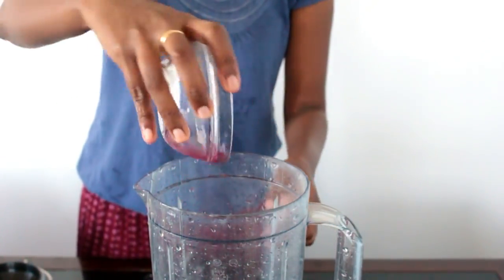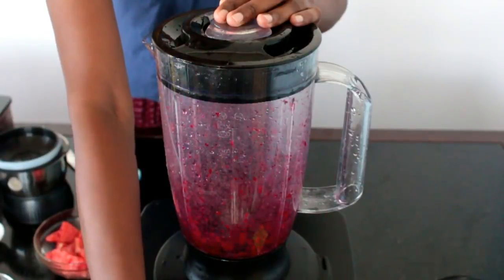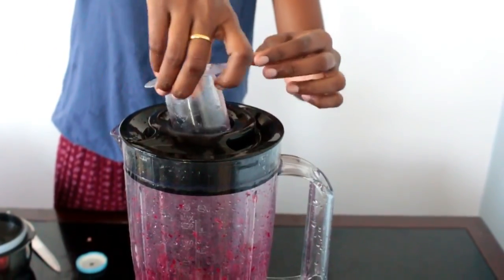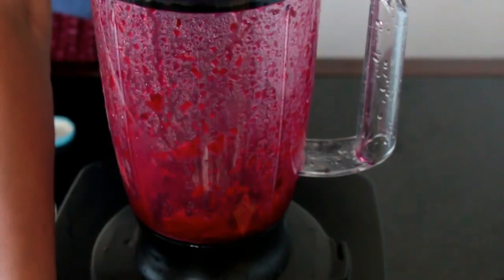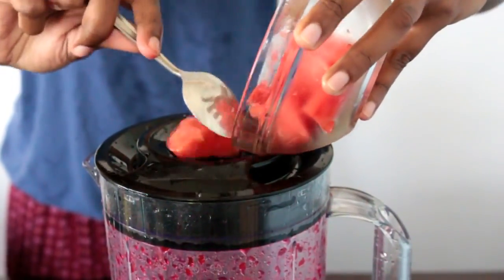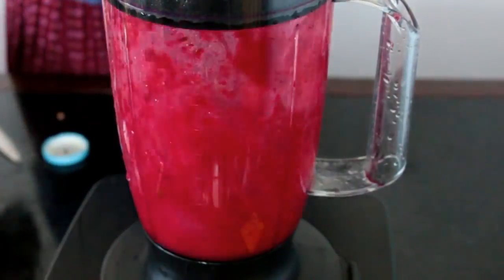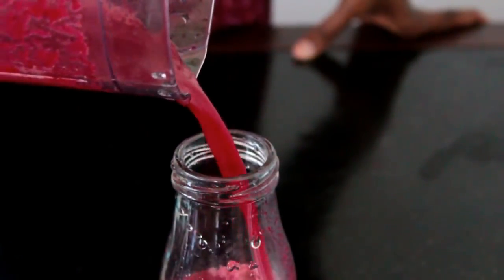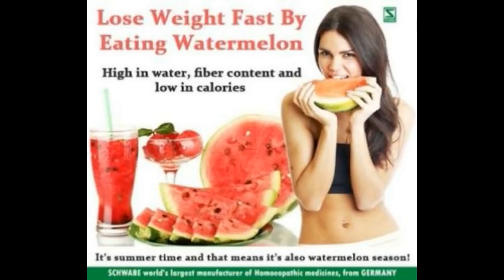For the third recipe, I'm going to add half a beetroot, which I have chopped into chunks. I'm going to grind it for one minute until smooth, and you can add water if required. To which I'm going to add half a bowl of chopped watermelon — you can remove the seeds. I'm going to grind this until smooth. These are rich in water content and rich in fiber too, so they can help you to reduce your weight.